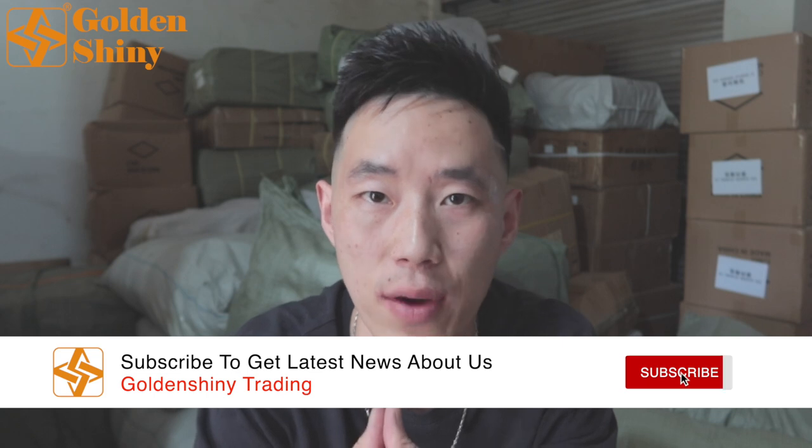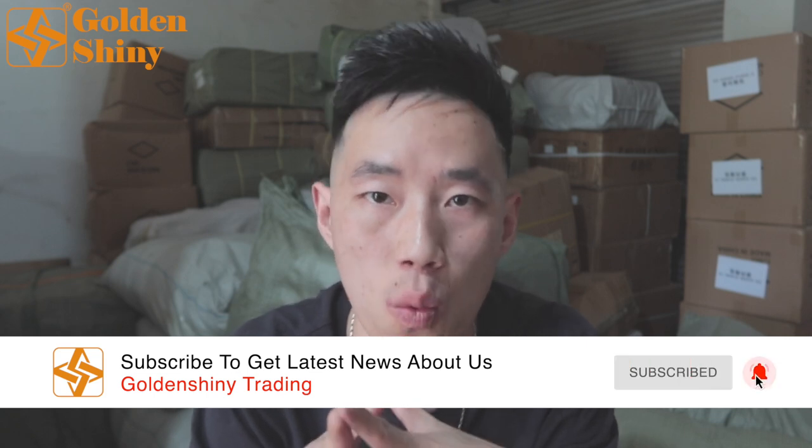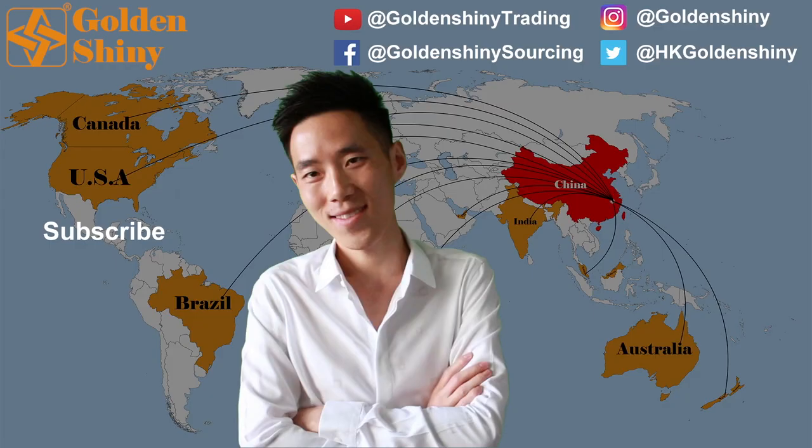That's pretty much it for this video. If you like our content, please don't forget to subscribe to our YouTube channel so you can get the latest notification once we release new videos about our one-stop sourcing service. If you have any questions or inquiries, please find our WhatsApp number and email in the video description, or leave comments below. We will reply to you immediately. Thank you for watching — see you in the next video.